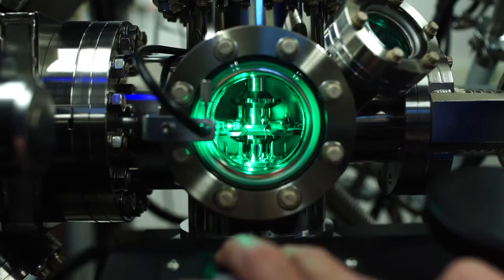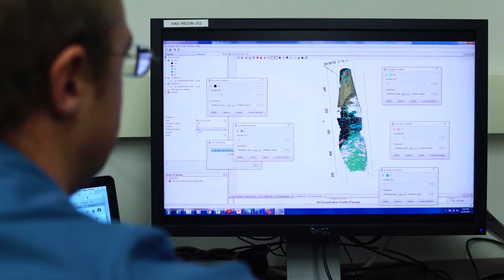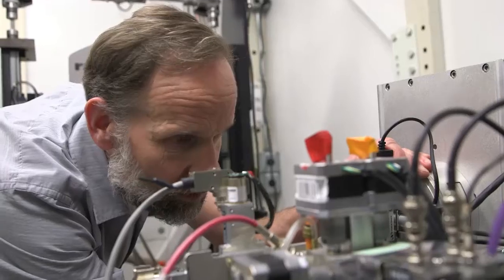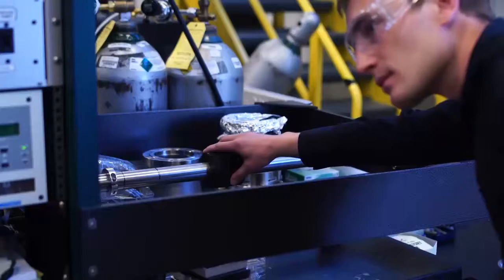One of our key missions in our Energy Frontier Research Center is to develop the next generation workforce for material science and materials discovery. Working in a collaborative team allows me to interact with more people than I normally would, and I've gotten a chance to see things I wouldn't otherwise ever see. The EFRC has enabled us to put together a team with a unique set of talents, and it's only through assembling the right kind of group that we can actually address these kinds of big problems.